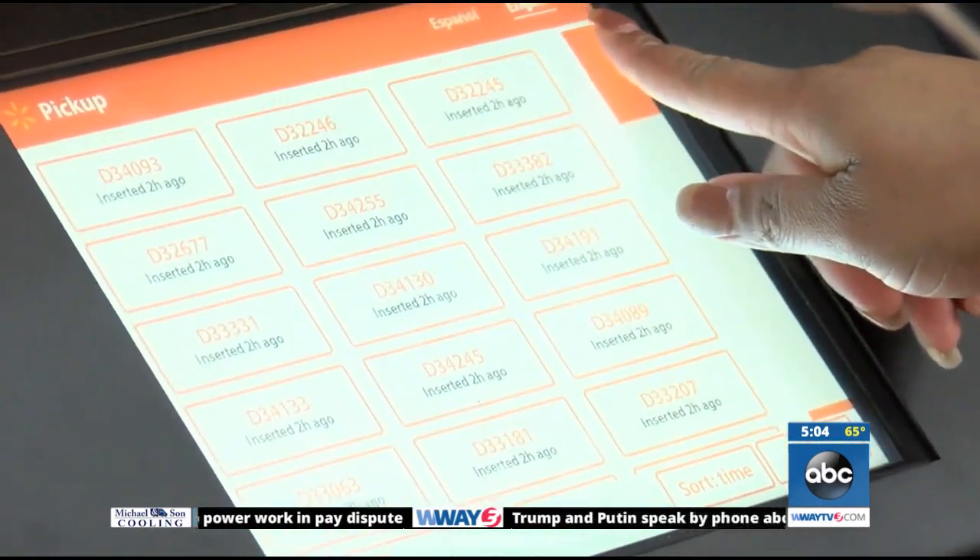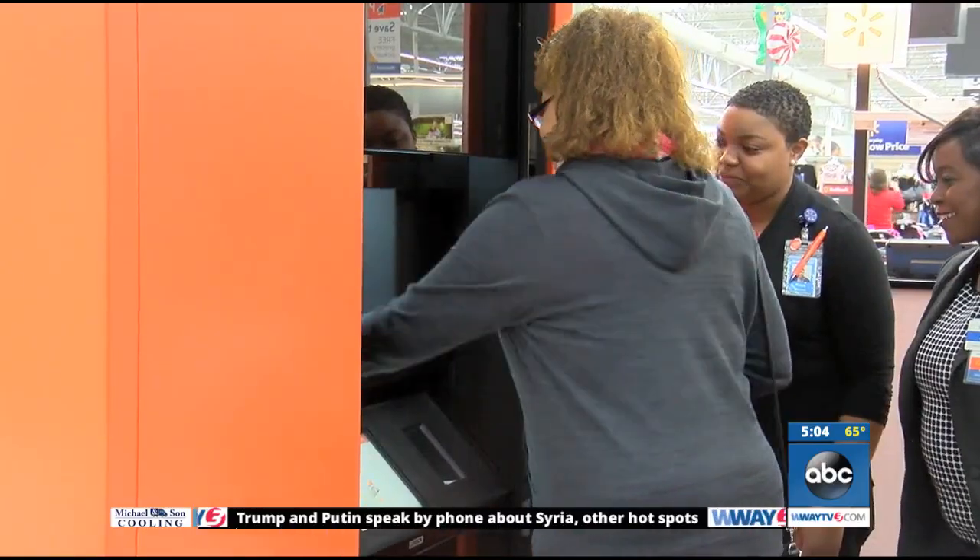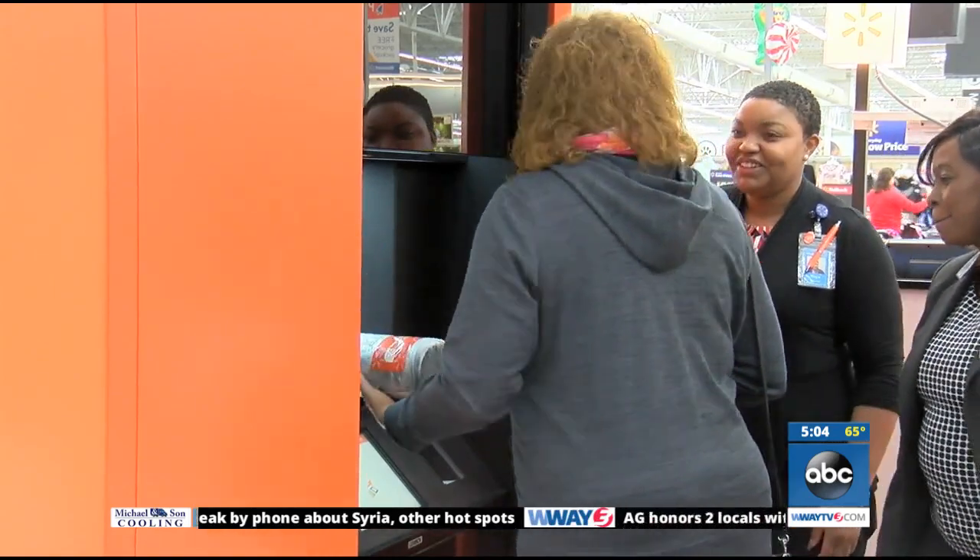The pickup tower will be available on Black Friday. Once this test program is finished here, the tower will be at more locations across the country.